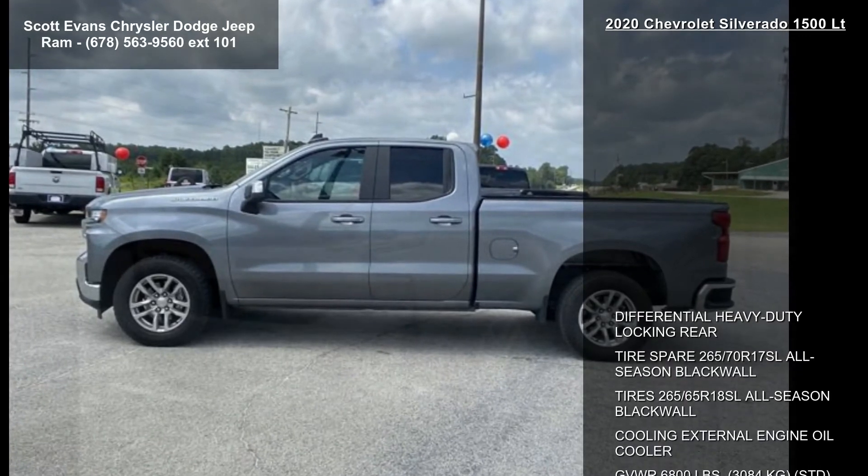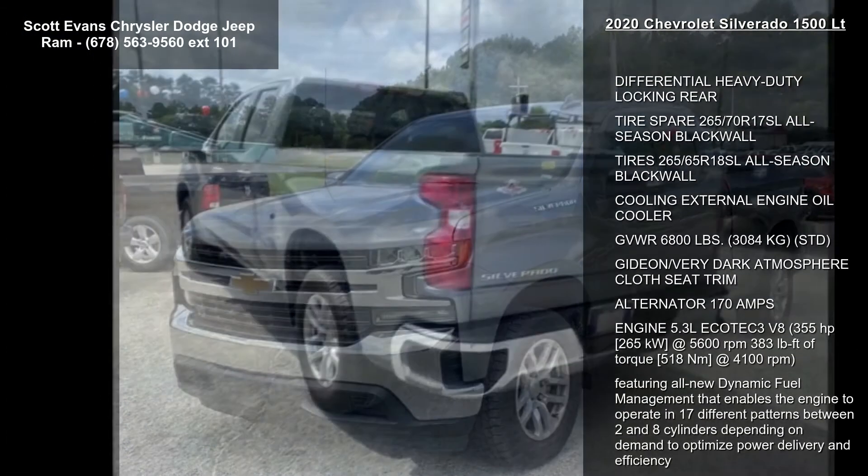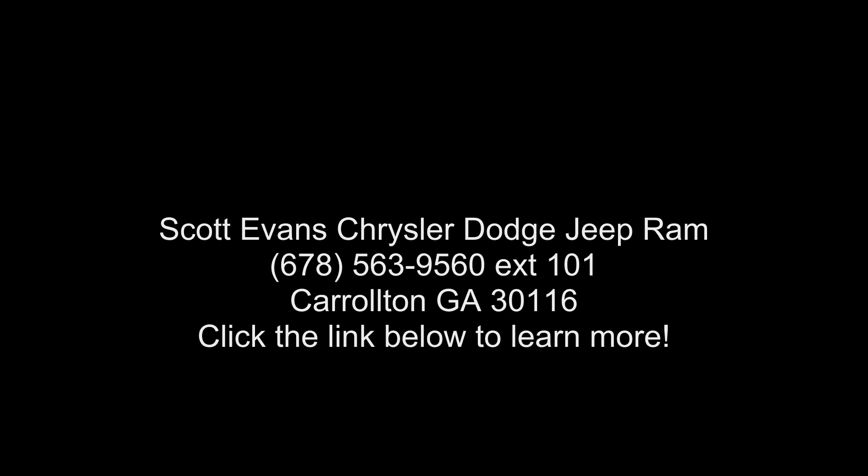The engine is a 5.3L EcoTec3 V8 producing 355 horsepower — 265 kilowatts at 5,600 RPM — and 383 pounds-feet of torque, 518 Newton-meters at 4,100 RPM.